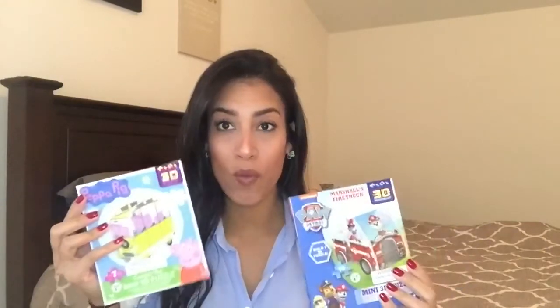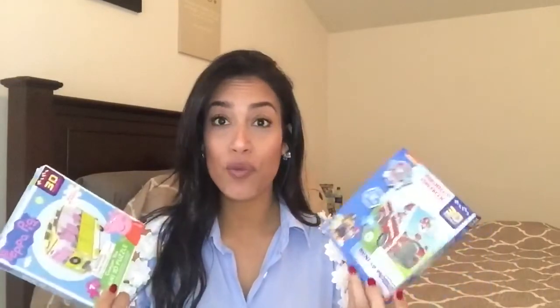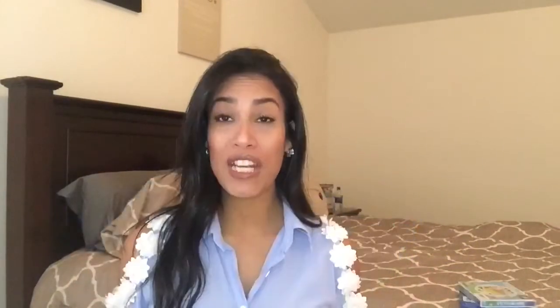The first item I'm going to show you for a stocking stuffer idea is from Dollar Tree — these are little 3D puzzles. I bought two of them, one for my daughter and one for my son. I got Paw Patrol and Peppa Pig, but they have so many other different characters if your kids don't like those. They're really cute 3D puzzles that would be a great stocking stuffer.